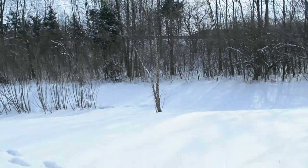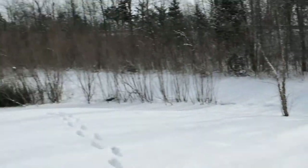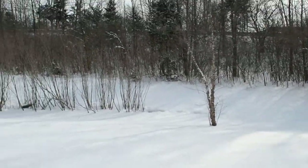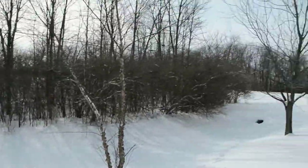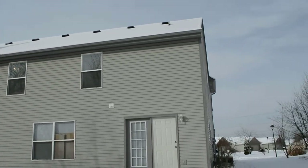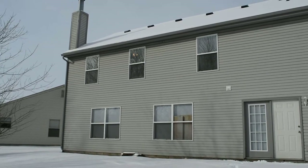Here's the backyard — can't see it too well because it's covered in snow, but generally there's a lot of grass here. Nice and quiet, and there's the back of the house. This has been 5209 Lakeside Manor Drive.